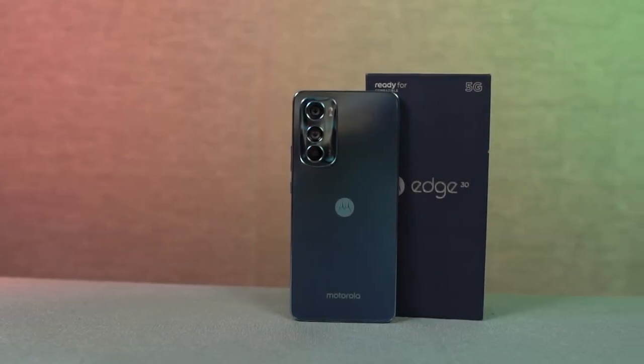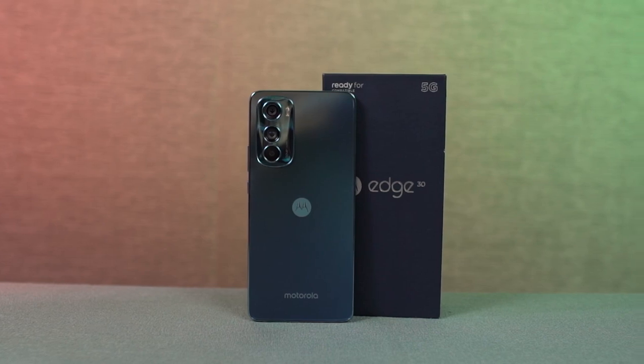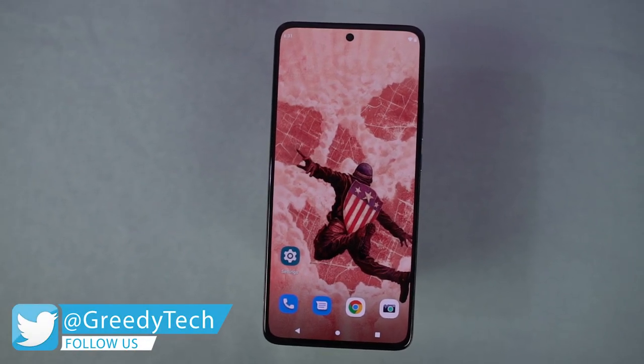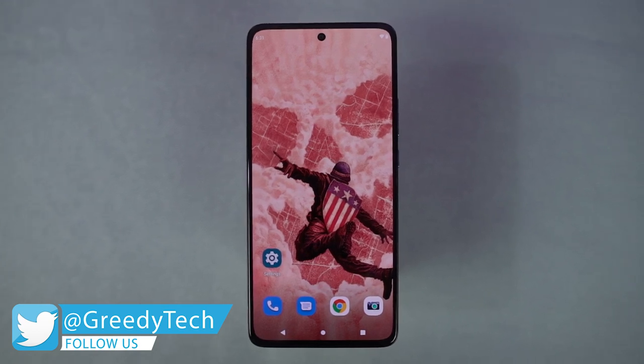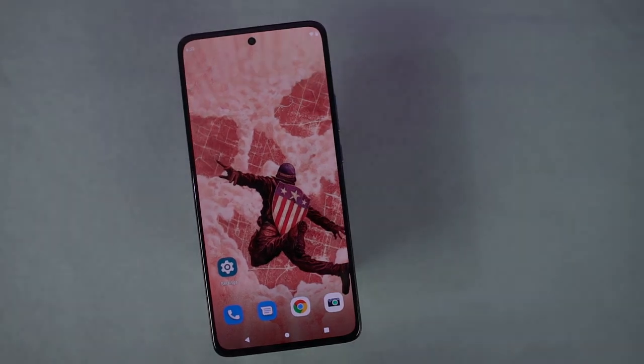Hi there guys, I'm Nikhil from GradyTech and in this video I'll be showing you all the best features of the Motorola Edge 30. By the way, I've already posted a dedicated video for the TipCentric section where I've talked about many things which I won't be covering in this video. So definitely check out that video as well — link will be in the description.